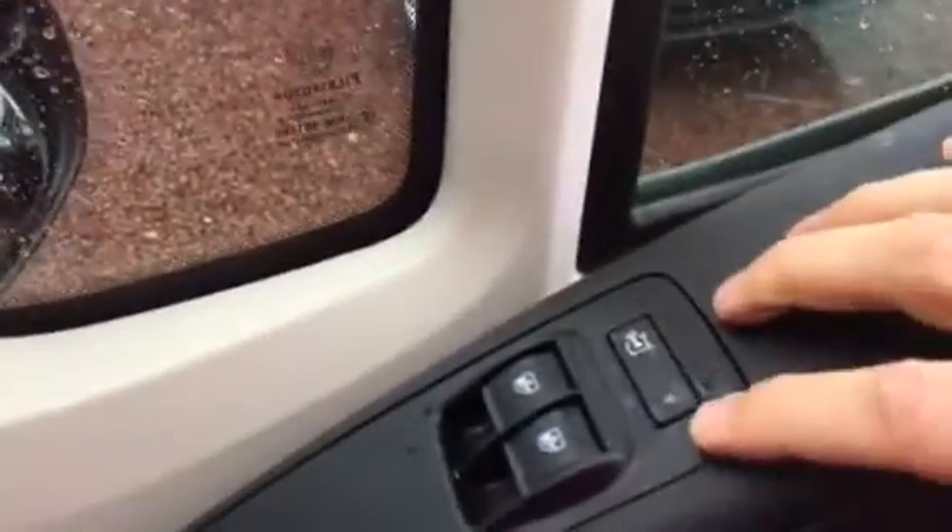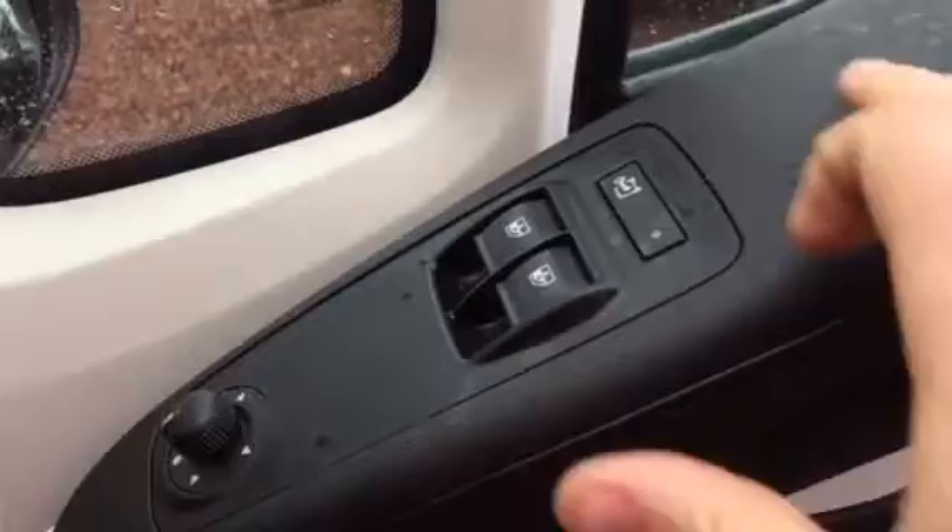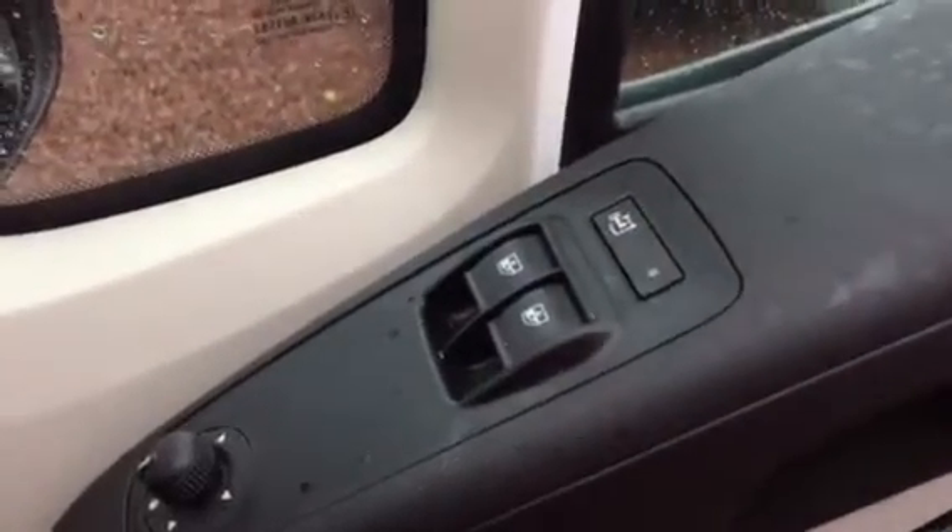Rear parking sensors, and up top we've got a nice handy storage shelf there as well. Electric windows, electric mirrors and your door lock switch button there.